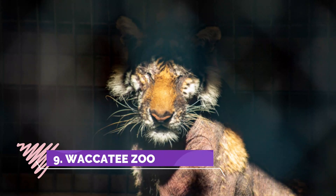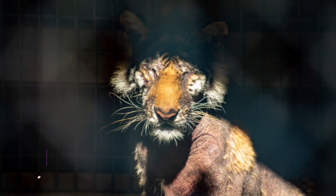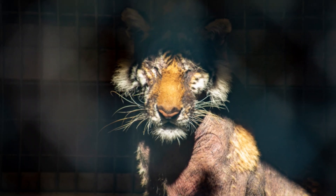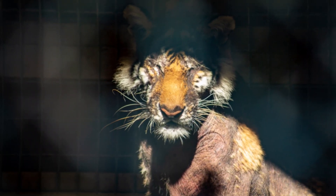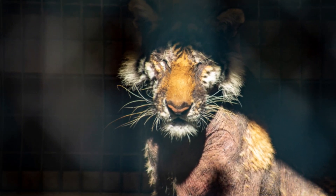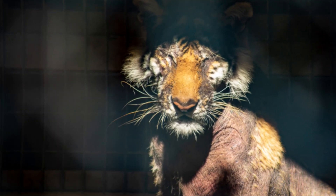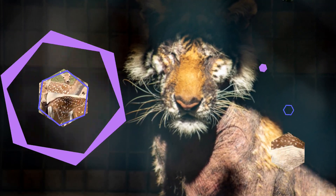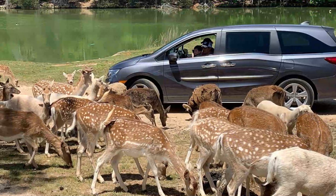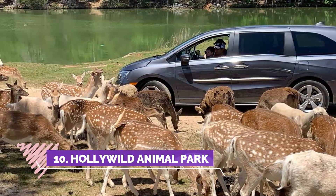Number nine: Wakati Zoo. We visited the zoo the second week of June on vacation. We enjoyed the animals, being able to feed them and be close to them. The animals seem well taken care of, but some of the property needs a lot of maintenance. That did not dampen our visit though — would recommend and we will visit again.